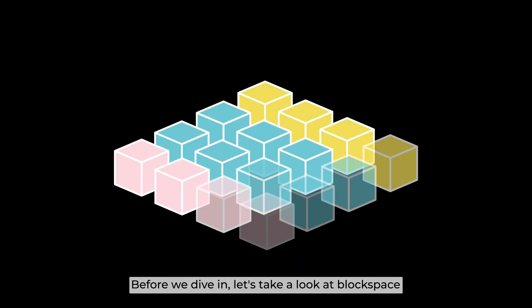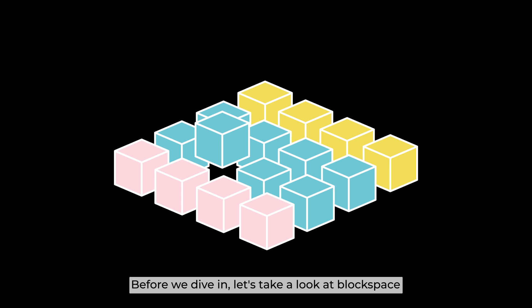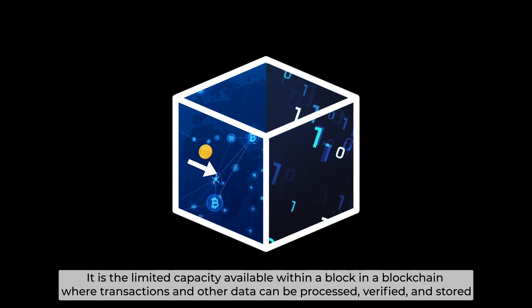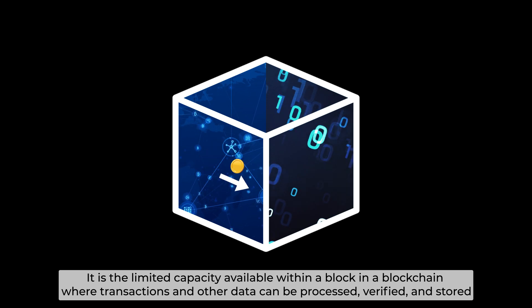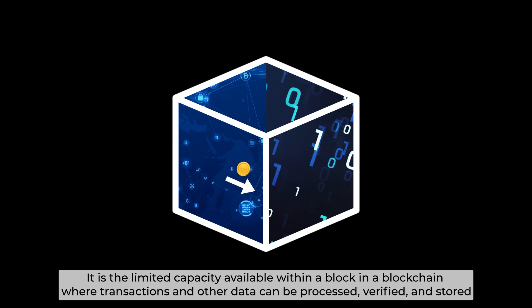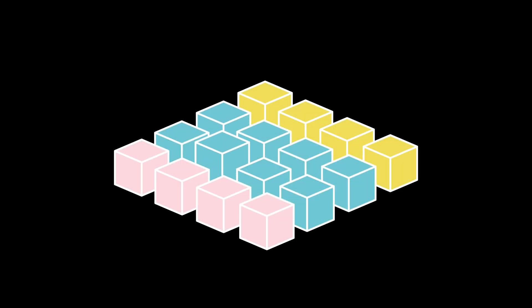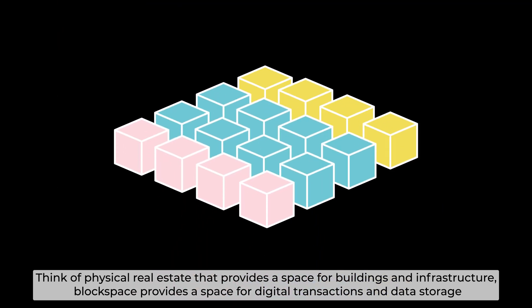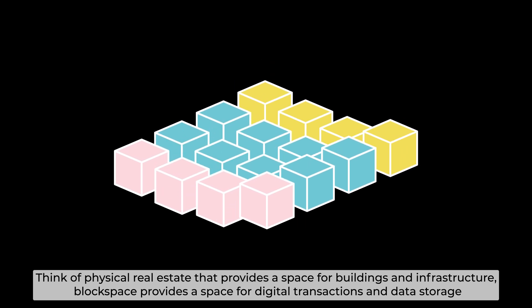Before we dive in, let's take a look at BlockSpace. BlockSpace is a product of blockchain — it is the limited capacity available within a block in a blockchain where transactions and other data can be processed, verified, and stored. Think of physical real estate that provides a space for buildings and infrastructure. BlockSpace provides the space for digital transactions and data storage.